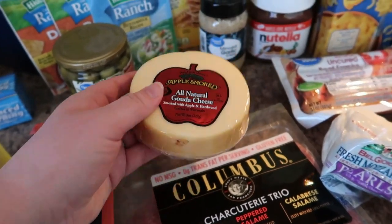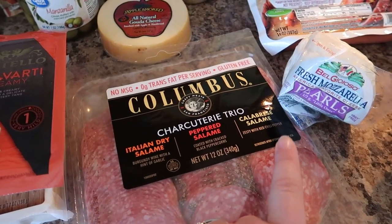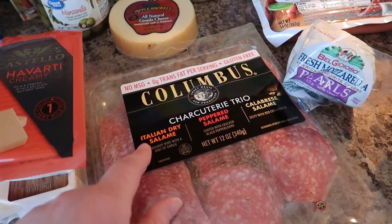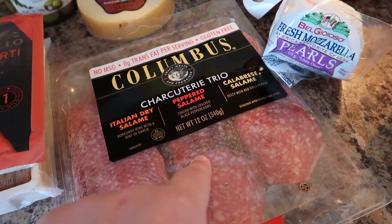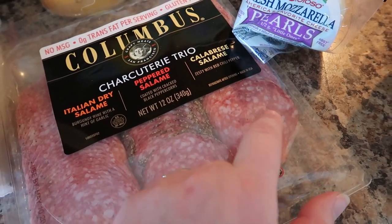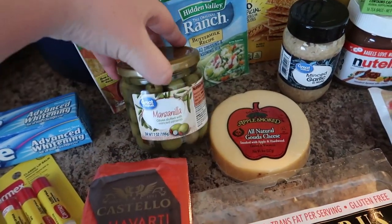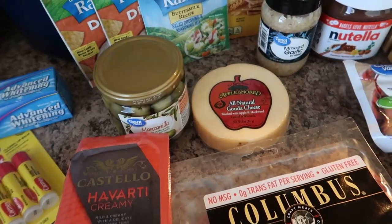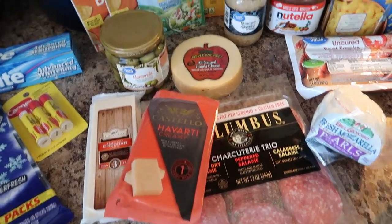I got him a sampler trio with three kinds of salami — Italian dry, one with wine and a hint of garlic, one that's peppered, and one with red chili pepper, so I'm really interested to try that one. And then the last thing for the platter is some manzanilla olives — he literally loves olives, so that is his little Valentine's Day gift.